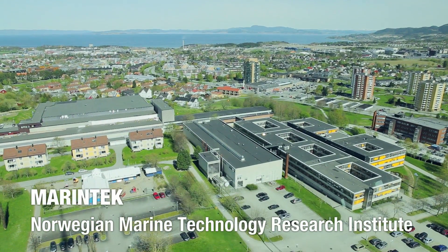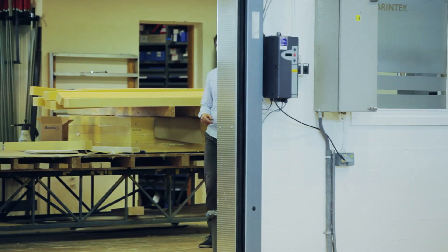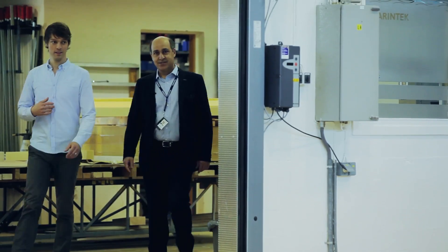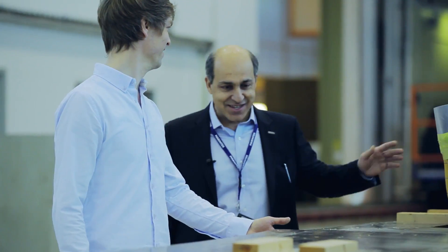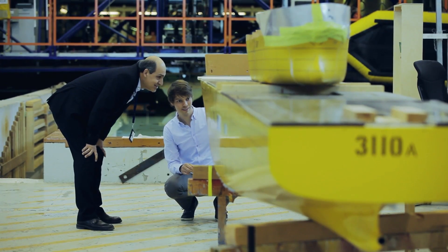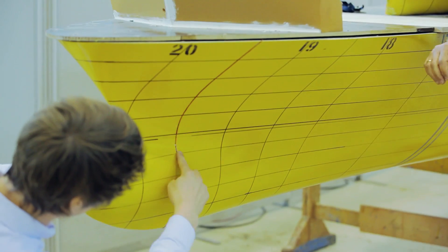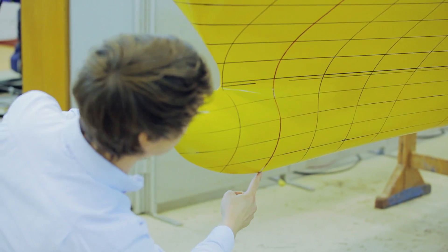Here we are at the Norwegian Marine Technology Research Institute, Marine Tech. Our institution was established in 1939 and we have been researching with different types of vessels. Marine Tech's role in this project is verifying different concepts by doing model tests, but also giving advice to the ship owner on which concept would be best regarding fuel efficiency and lower energy consumption.